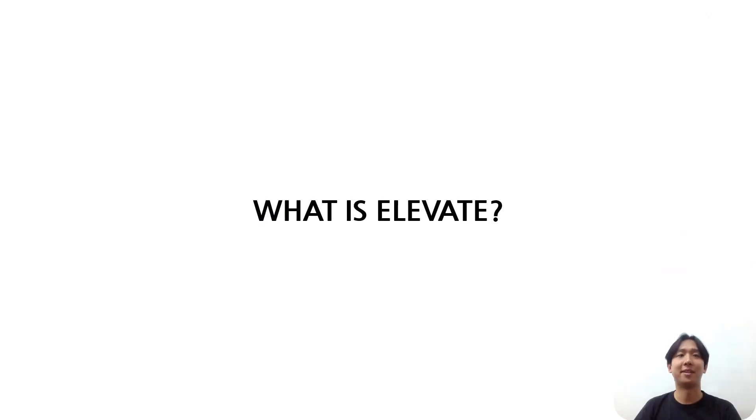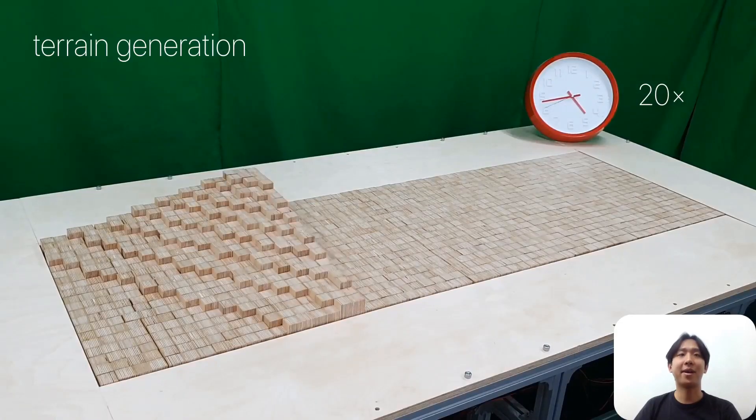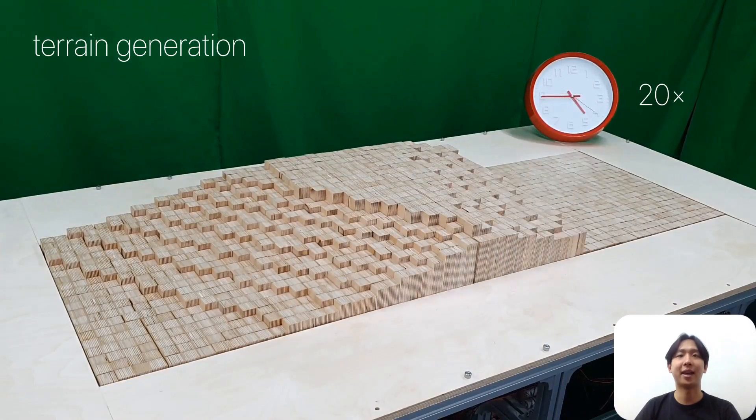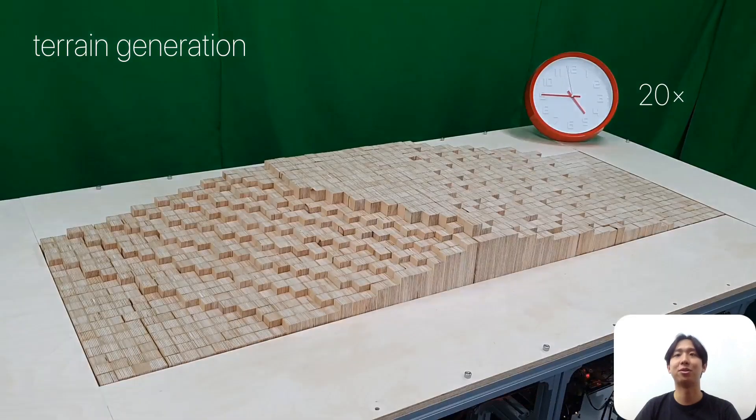First, what is ELEVATE? ELEVATE is a 1.8m x 0.6m large shape-changing display that can generate various high-resolution terrains.